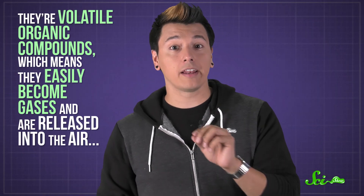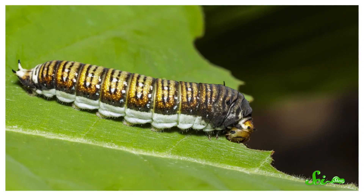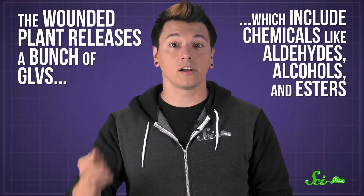Green leaf volatiles act a little differently, though. They're volatile organic compounds, which means they easily become gases and are released into the air, basically acting as a call for help. Before lawnmowers existed, leafy plants were hurt by insects, like caterpillars eating them. The wounded plant releases a bunch of GLVs, which include chemicals like aldehydes, alcohols, and esters.